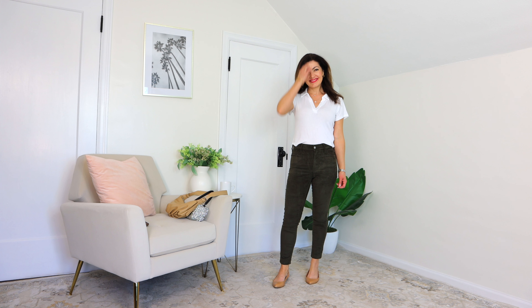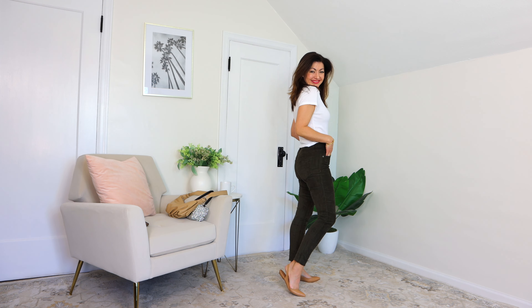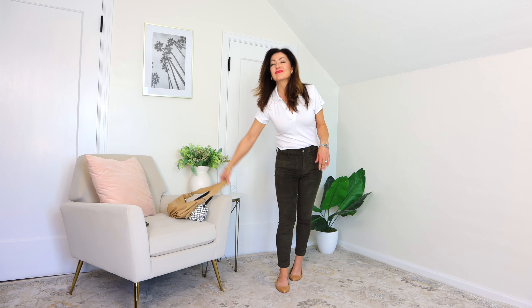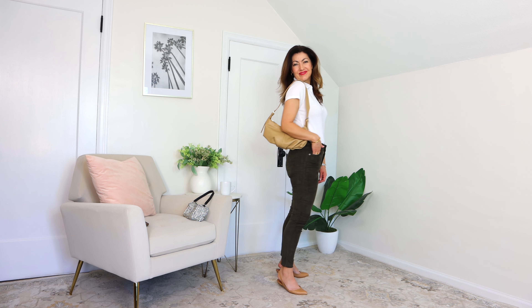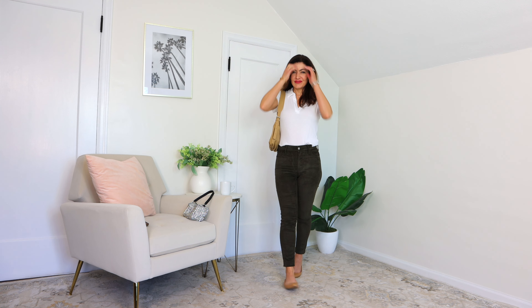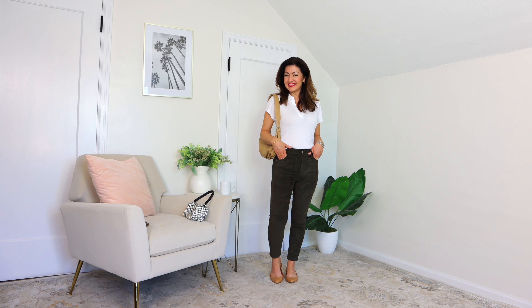Next up are these cute olive green corduroy pants — they are $34.99 and I'm wearing them in a size zero. I've paired them with the ribbed collared shirt, which is $12 in a size small, along with my nude slingback shoes and a little nude bag. Very cute, adorable outfit.